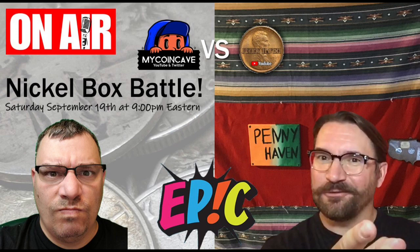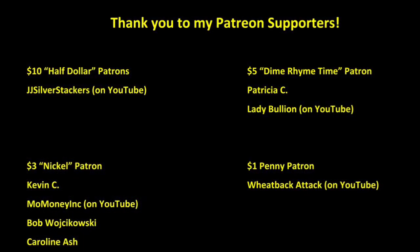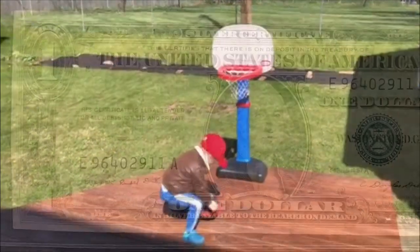So that's going to be it for today. You may or may not see this before Saturday the 19th of September at 9 p.m. Eastern Standard Time over at MyCoinCave's channel — he and I will be doing a nickel box battle, and I am very excited. I'm also a little sick, but I'm pushing through because — hey, box battle, fun, bad jokes. We're bringing the bad jokes, he's bringing the fun, we're both bringing nickels. So I hope you'll come out for that. Got to get this video edited and put up so you can come out tonight. This is Michael from Pennyhaven. Happy hunting!